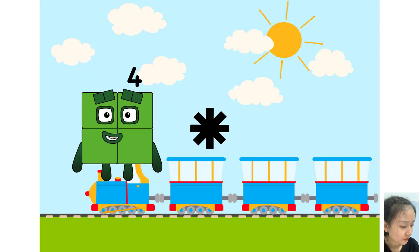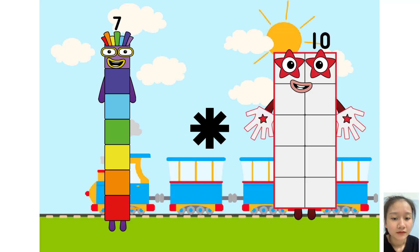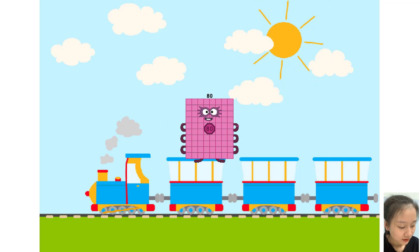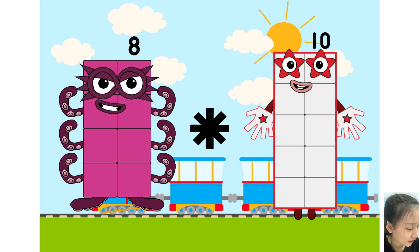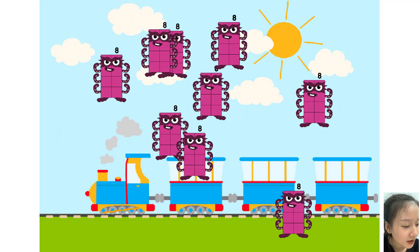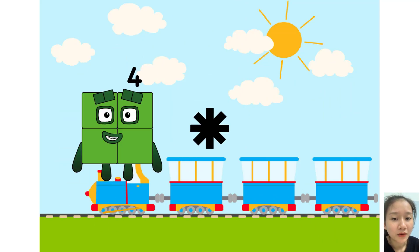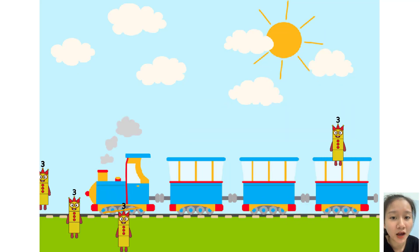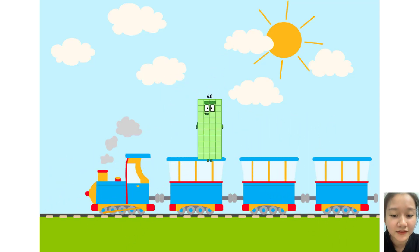Five equals twenty. Three times plus two equals twenty. Three times plus two equals eight. Ten equals eighty. Eight times plus nine equals eighty-one. Ten equals forty.